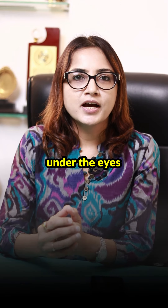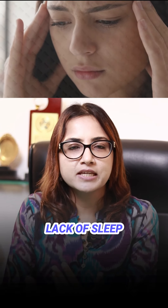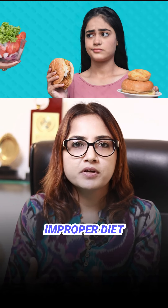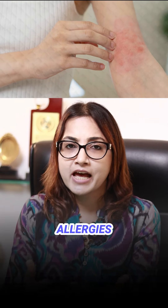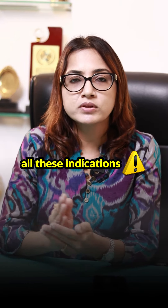The dark circles under the eyes can be because of numerous factors. It could be genetics, stress, lack of sleep, hydration, improper diet, medical conditions, allergies, and many more. Obviously, caffeine cannot just target all these indications.